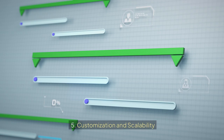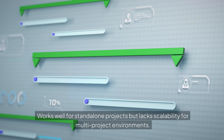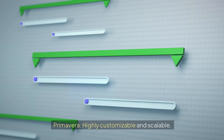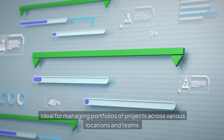5. Customization and Scalability. MS Project has limited customization and works well for standalone projects but lacks scalability for multi-project environments. Primavera is highly customizable and scalable, ideal for managing portfolios of projects across various locations and teams.